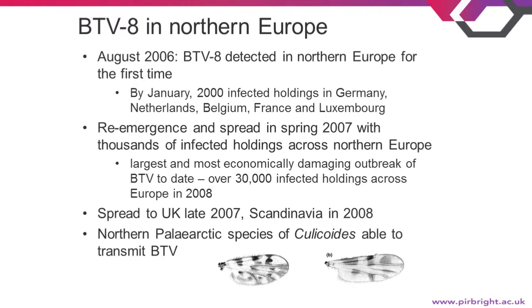This is the largest and most economically damaging outbreak of blue-tongue to date anywhere in the world. In 2008, there were over 30,000 infected holdings across Europe. It reached the UK in late 2007. This was not a shift in the previously known vector species, Culicoides imicola, which is responsible for outbreaks in southern Europe.